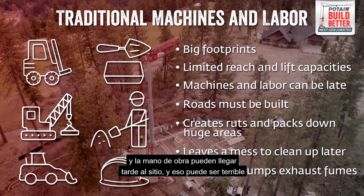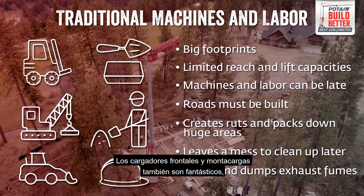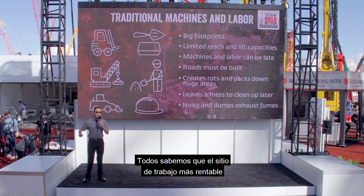Materials and labor can be delayed on a job site, which is terrible for you and worse for your customer. Skid steers and forklifts are also great, but some type of road still needs to be built before they can get up close to the work. They also create ruts, pack down huge areas, leave a mess that needs to be cleaned up later, and they're noisy, dumping exhaust fumes into the air. None of this is very efficient or productive.